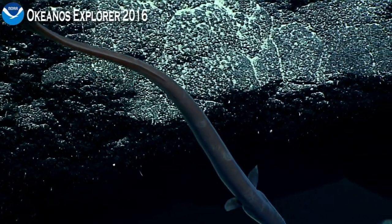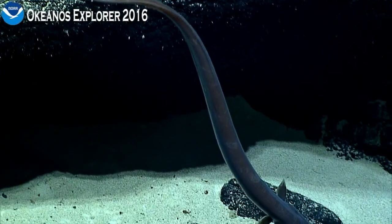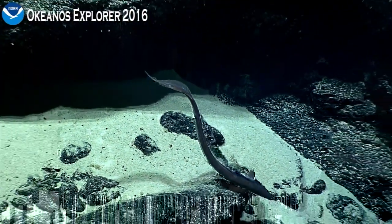There you go. That was Bruce Mundy of the NOAA Fisheries Science Center in Ford Island on the island of Oahu, Hawaii, helping us out with the fish today.